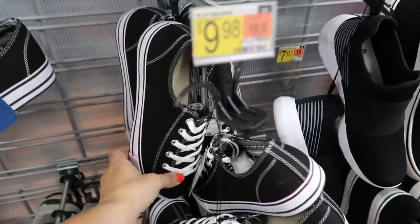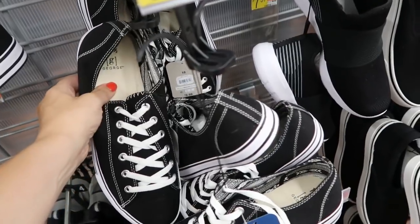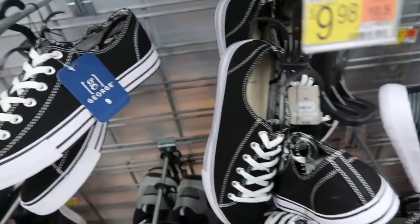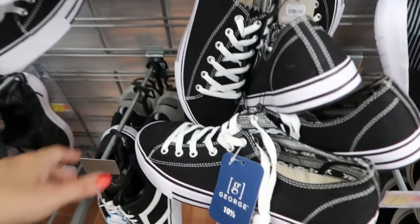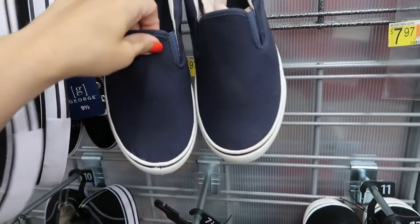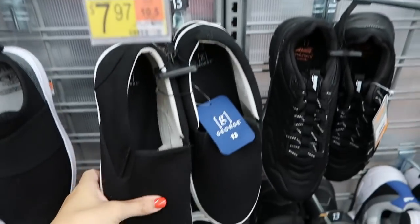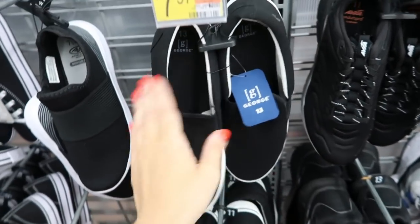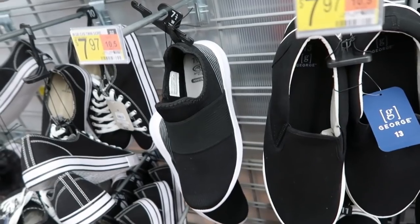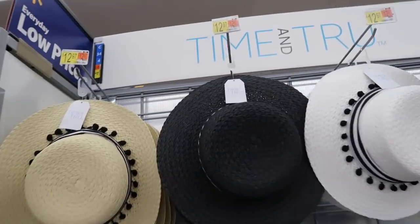In the men's section they have these Converse-style sneakers for $9.98 — I think you size down two in women's sizes but these are so good for the price. They also have these little slip-ons for $7.97 in blue and black. I feel like the George brand sneakers are even better than the women's Time and True.